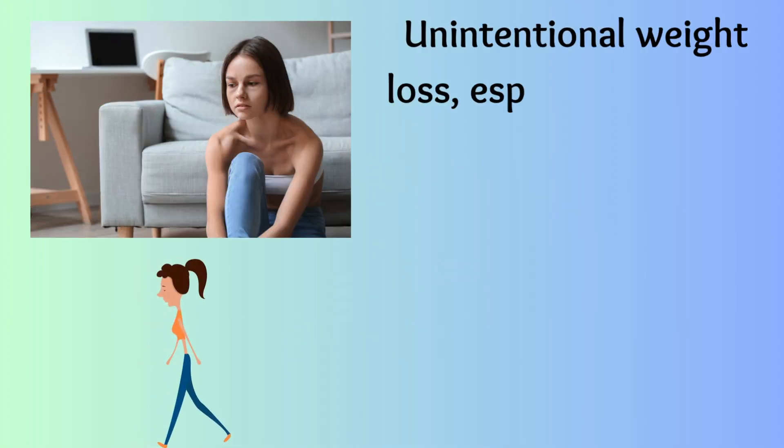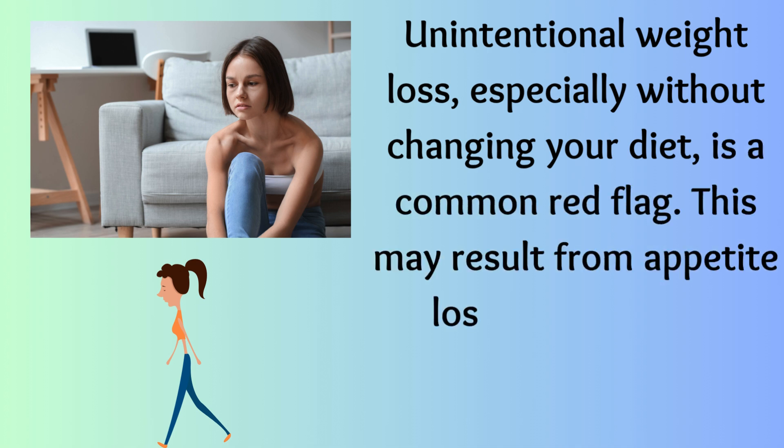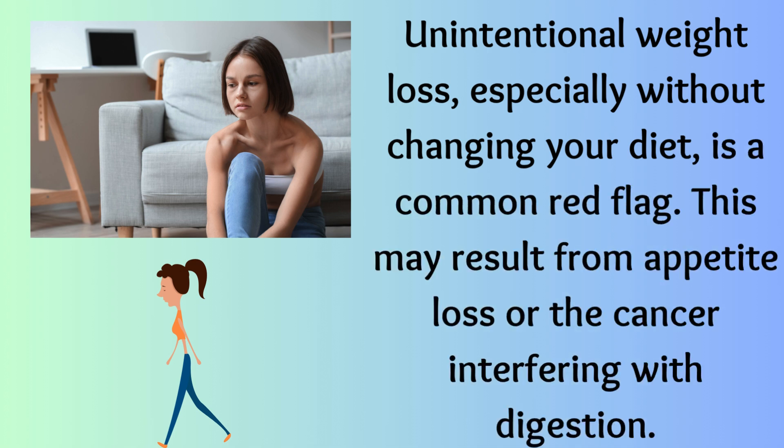Anorexia. Unintentional weight loss, especially without changing your diet, is a common red flag. This may result from appetite loss or the cancer interfering with digestion.